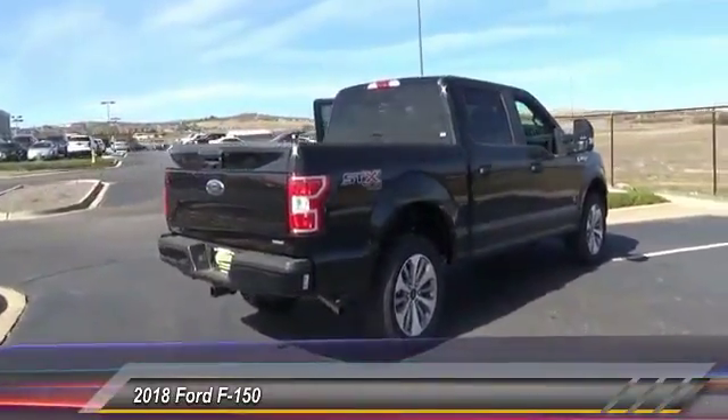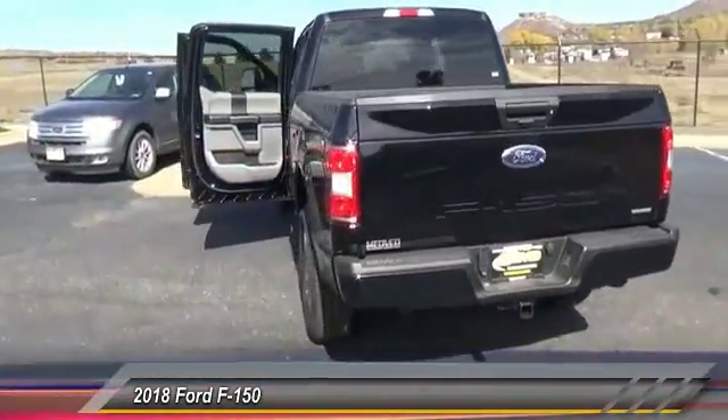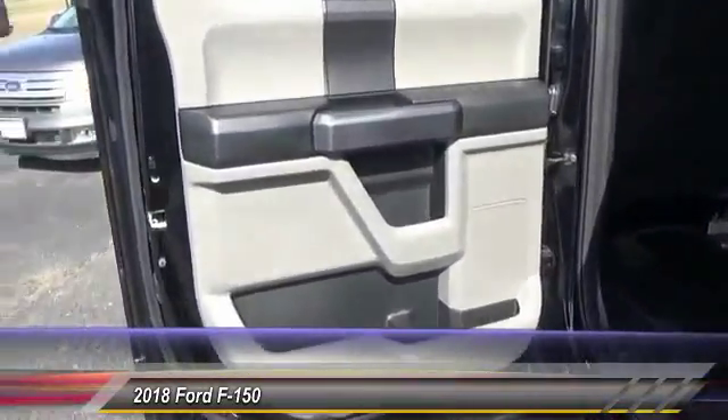Here are some of this vehicle's great options: traction control, air conditioning, dual airbags, power steering, cruise control, four-wheel disc brakes, fog lamps, electronic stability control, brake assist, and tachometer.